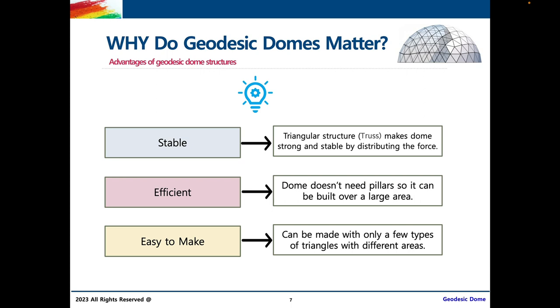Second, geodesic domes are efficient. They don't need long, massive pillars going from floor to ceiling to support them because they're supported by themselves, so they can be built over a smaller area, saving space. Finally, geodesic domes are easy to make because they can be constructed with only a few types of triangles with different areas, which we'll be going into in more detail later on.